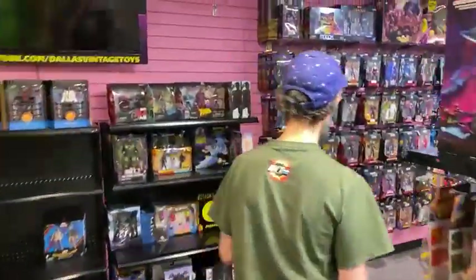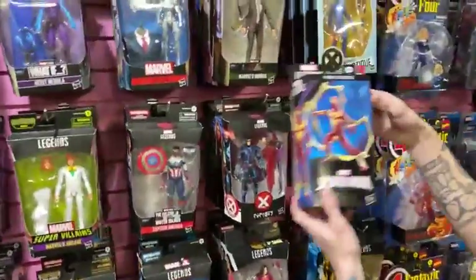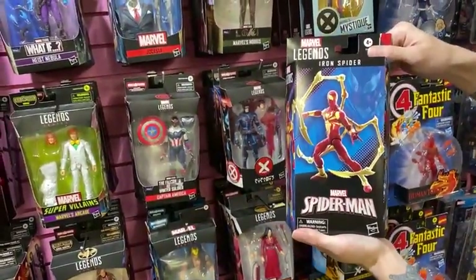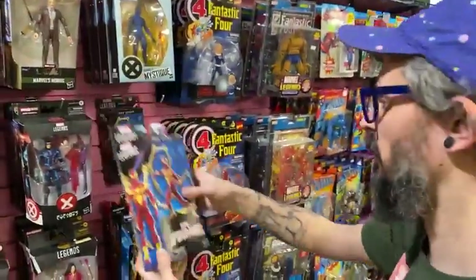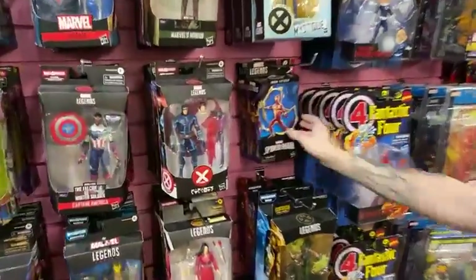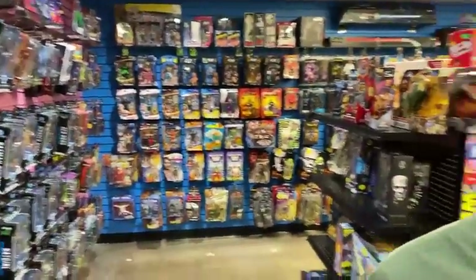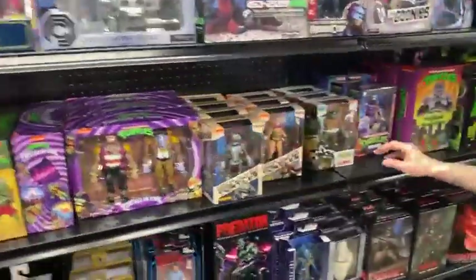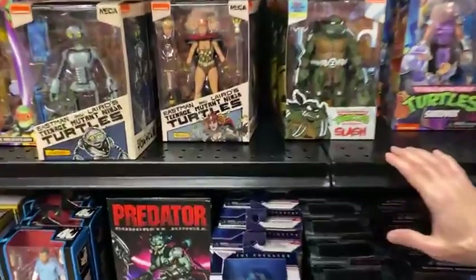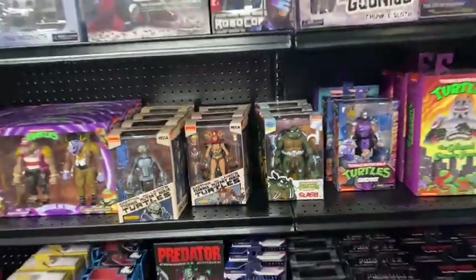We did get a bunch of Marvel Legends stuff in as well, guys. We're down to two more of the Iron Spider from Civil War — this is the comic book version. Awesome figure, might be my favorite Spider-Man that they've done in a while. We're always getting more of these, restocking more of these. We don't want to have Super 7 outdo NECA on the TMNT stuff — we love both. So we've got the Renette and the Slash from the Archie Comics going on here.